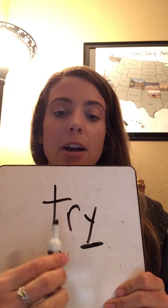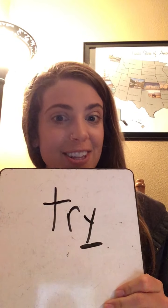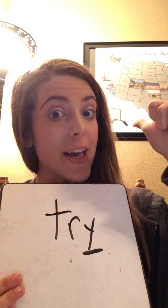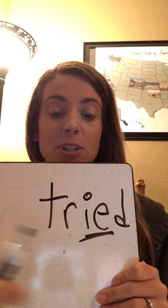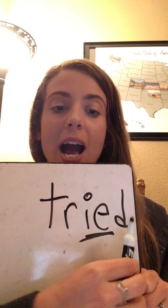This next word has a Y at the end. T-R-I: try. Try your best to read these words out loud. Now just like we practiced, we're gonna change the ending from 'I will try' to 'I tried my best yesterday.' We change the Y to an I and add the ending: T-R-I-D. Tried. I tried my best. I hope you always do try your best.